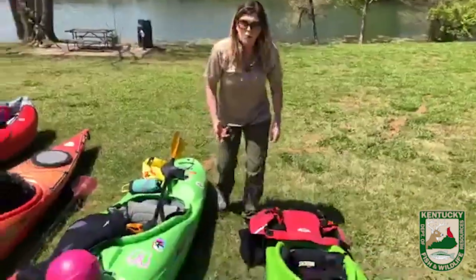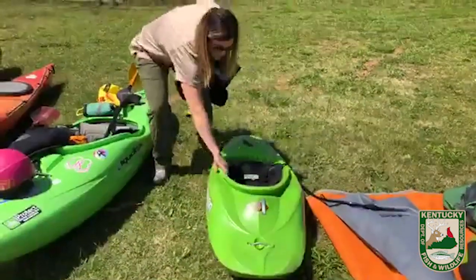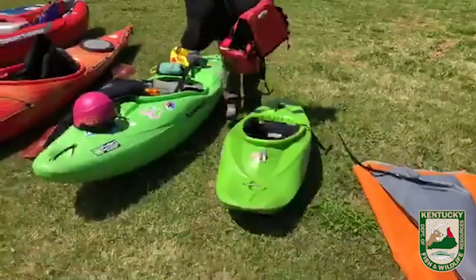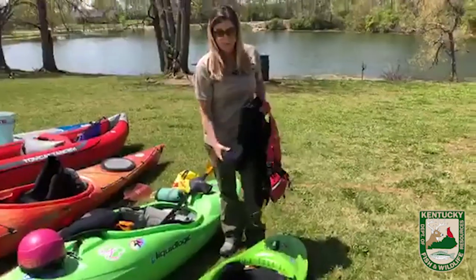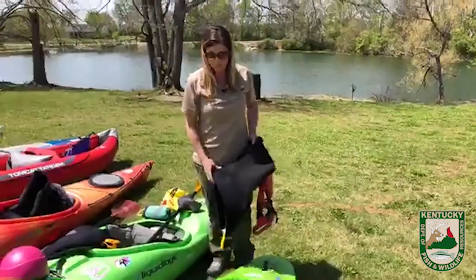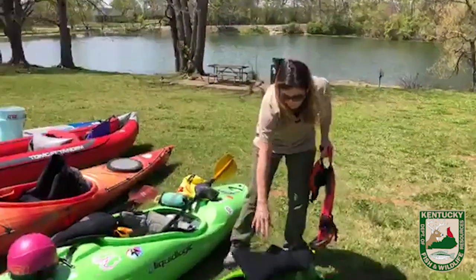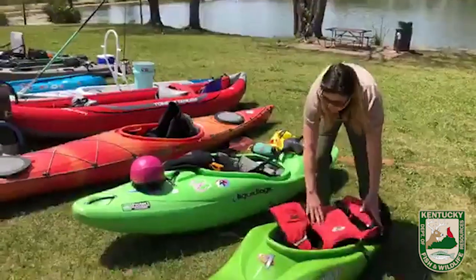Here I've got a child's whitewater boat — I actually just got this boat for one of my kids. It's a tiny, cute little boat, but they also require the skirt, the life jacket, and the helmet as well. Kids doing whitewater have to have the same type of gear that we do — the skirt and a life jacket.